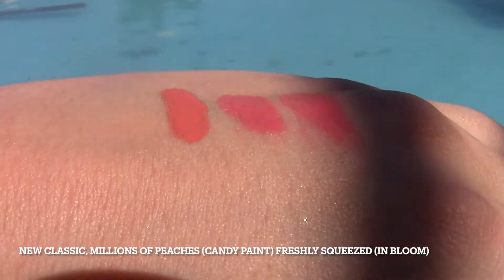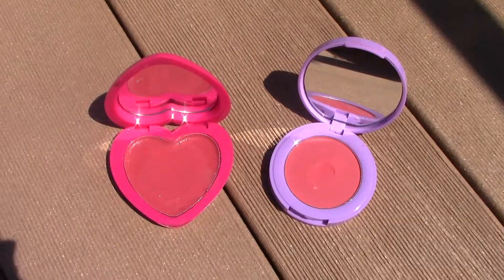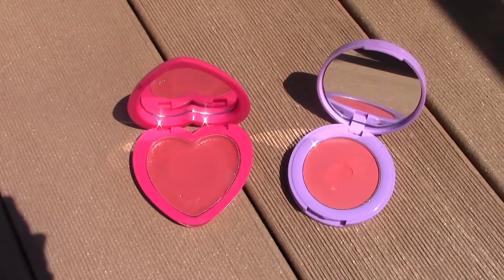Next is New Classic. Its comparisons right next to it are Millions of Peaches from the Candy Paint and Freshly Squeezed from the In Bloom powder blush. All very peachy coral shades, just a little darker. I feel like they have some good comparisons there.